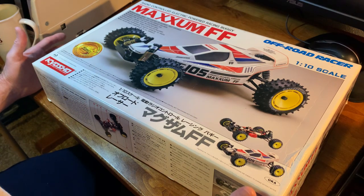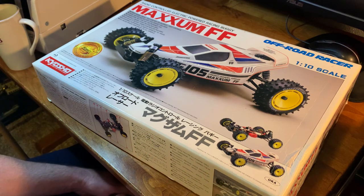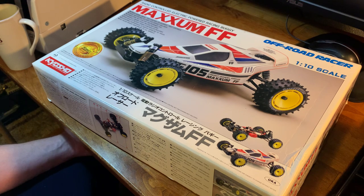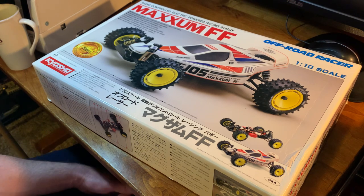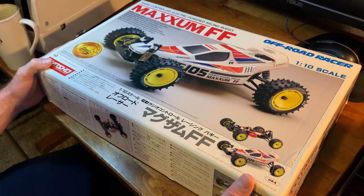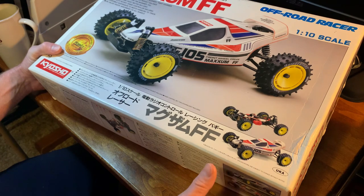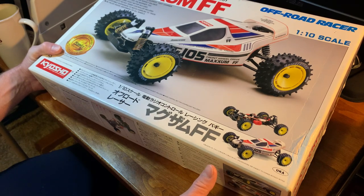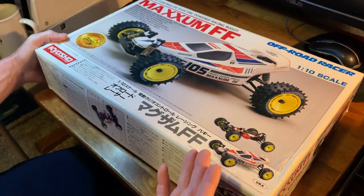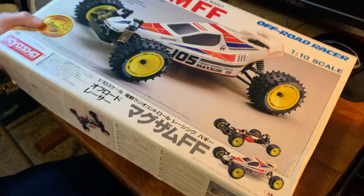I said, dude, I gotta build that car — if you don't mind, I'll even buy it from you. I felt really bad about it, but he insisted I not buy it from him. Anyway, we got it back yesterday and I'm just so excited. I had one of these built several years ago, but I never drove it, never tried it out, never had electronics in it — and hopefully that will change this time.